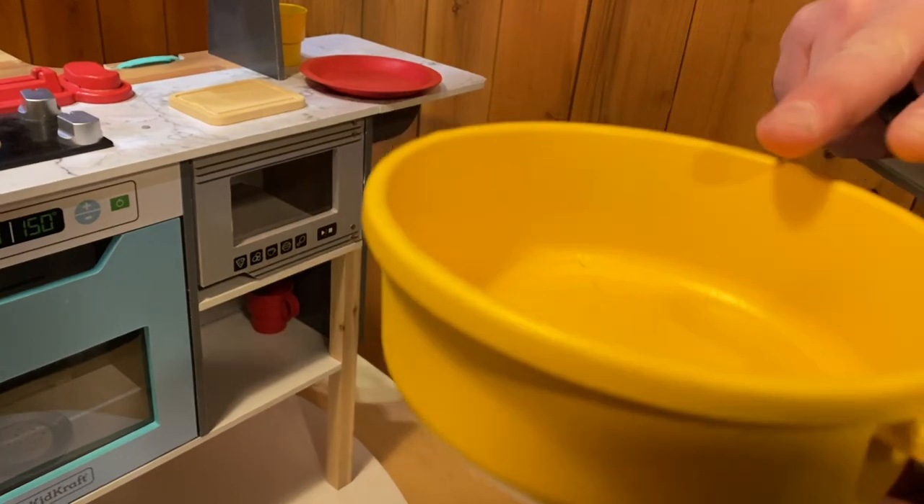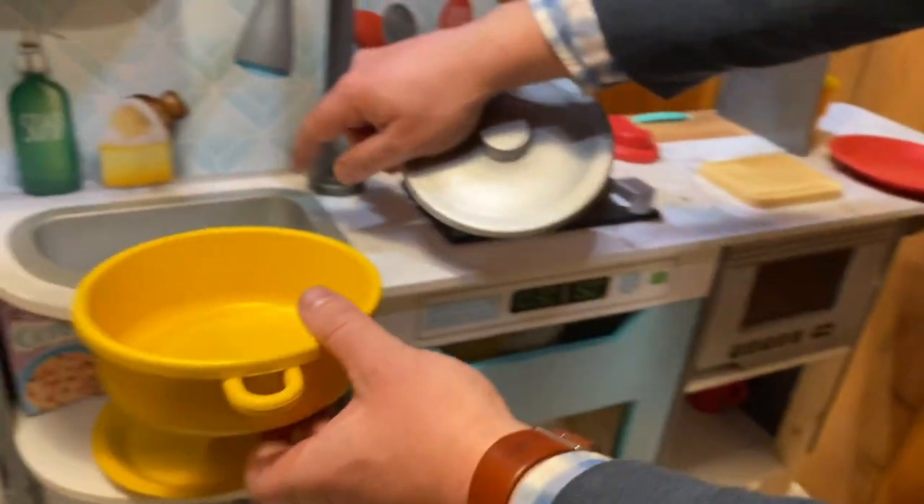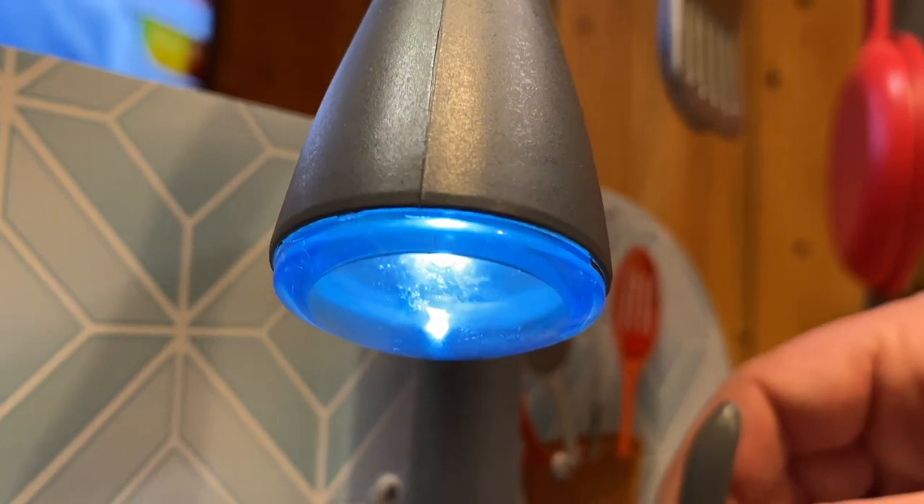Okay, so we got our pot. This is one of the RFID tagged accessories, so when we put this on the stove it's going to recognize it. Let's fill it with some water. Put your water in there.